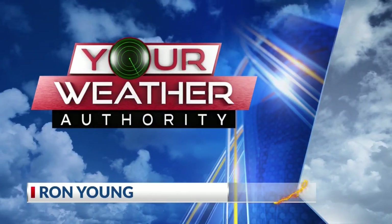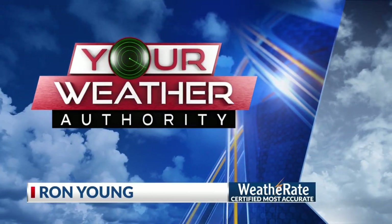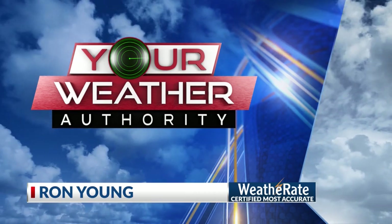And now, your weather authority, Ron Young, certified the most accurate forecast in the Arklatex.